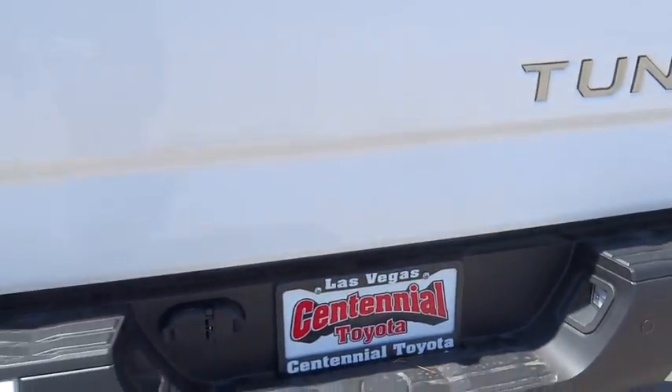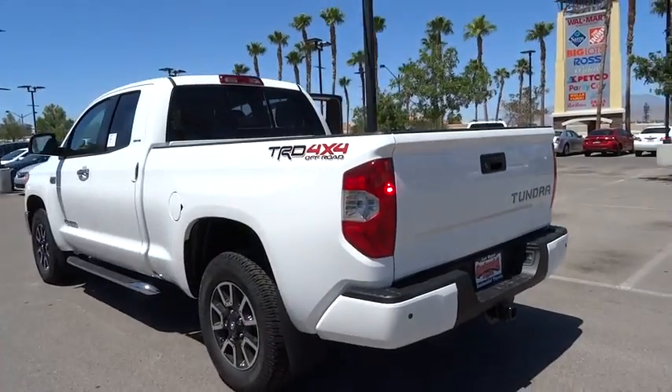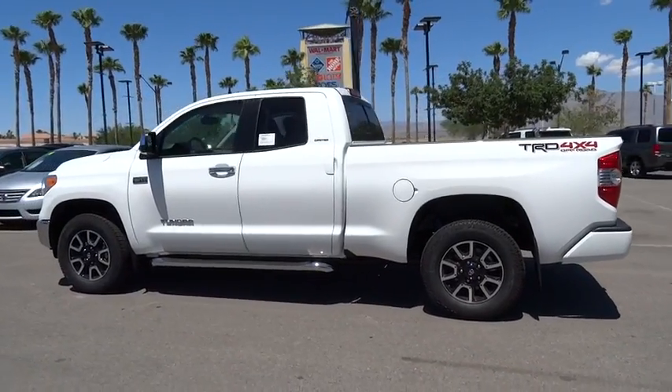2016 Tundra. The Tundra has a number of unique features useful for those using it as a work truck, including extra-large door handles, a deck rail system, and an integrated tow hitch.